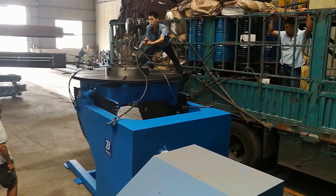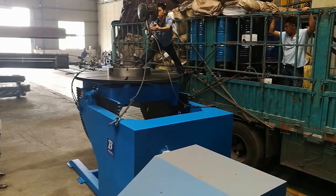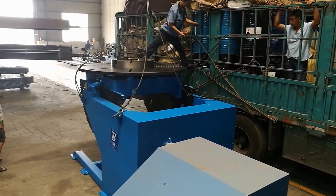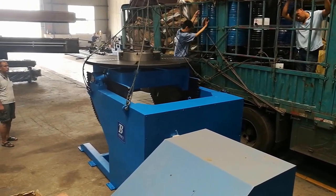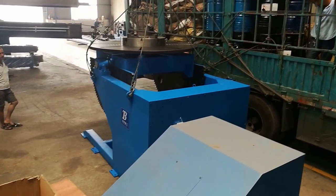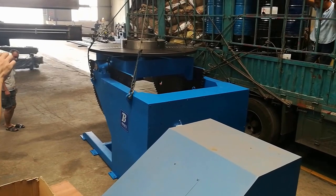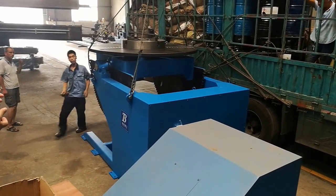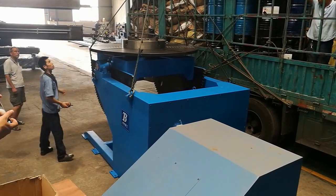Welding positioners are widely used in the welding industry. You can weld pipes, any special formed parts. The welding positioners can rotate, tilt, and do a lot of jobs automatically.